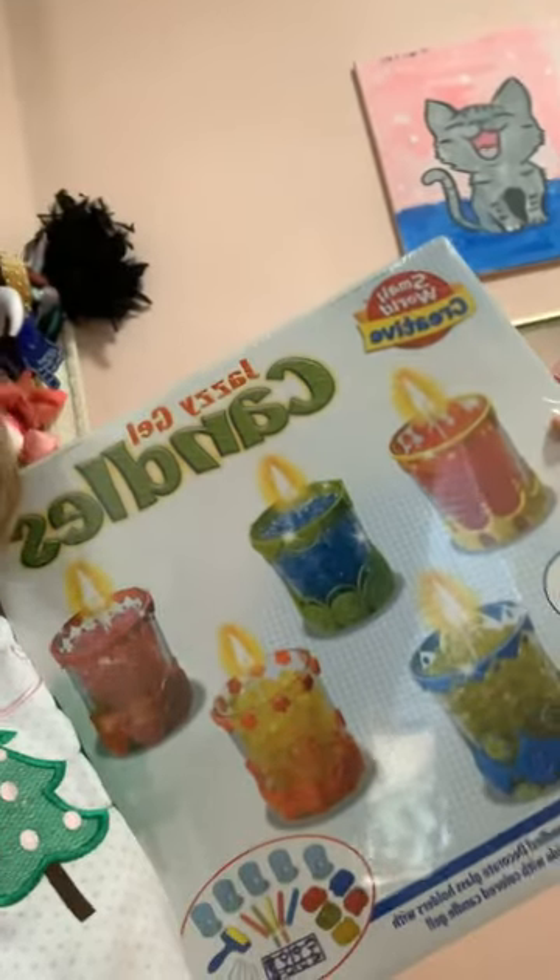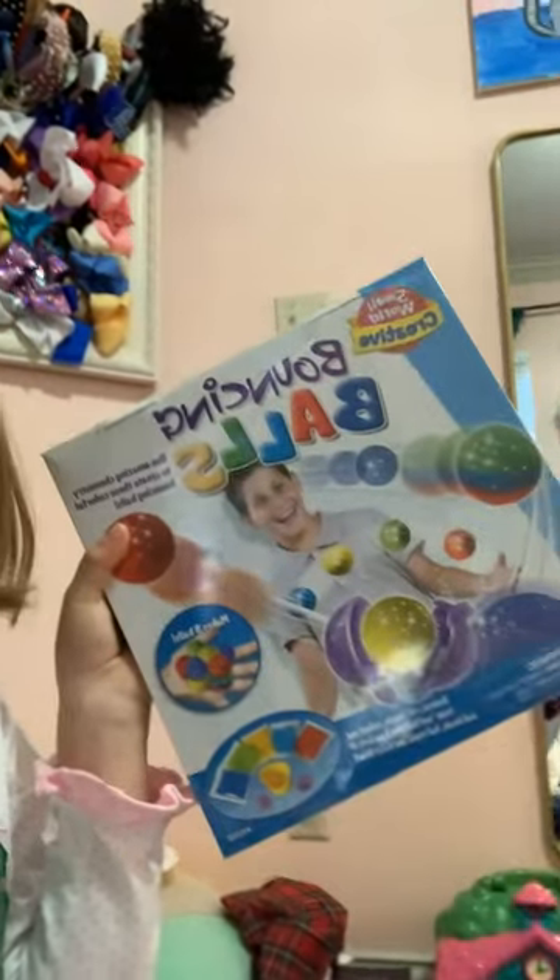A candle making kit. This discovery kit. These bouncy ball kit. Lululemon pants. Some clay. Gatorade water bottle. More pajamas.